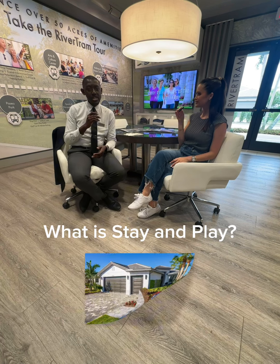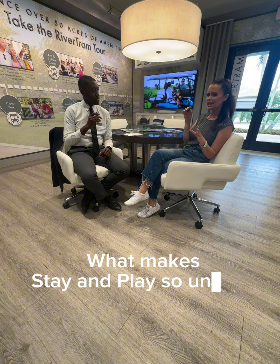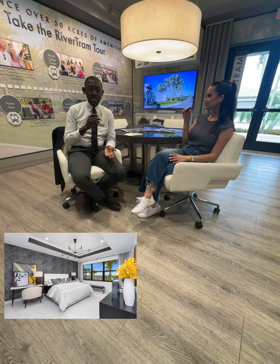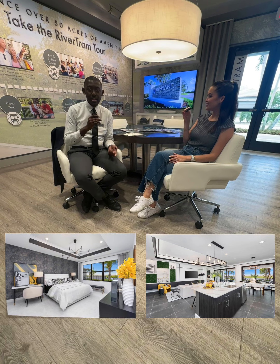Stay and play is where you can actually stay in our home for three days and two nights for $99. Now what makes stay and play so unique? It's unique because you get to actually temporarily live here for the stay, and you can actually stay in our model home and take a look at our amenities.